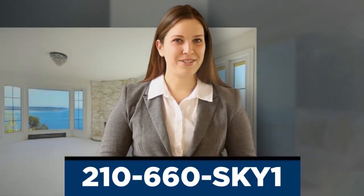To see exactly how our services can benefit you, we'd like to give you your very first aerial photo shoot for your next listing absolutely free. There is no obligation, so you've got nothing to lose. Simply call 210-660-SKY-1 or fill in the form on this page. Thank you.